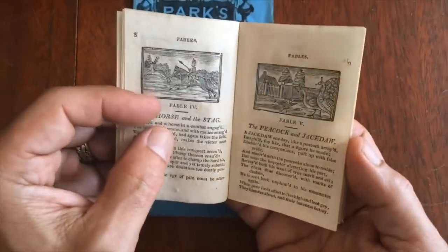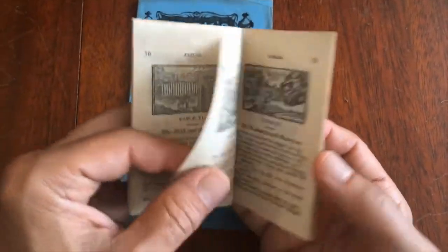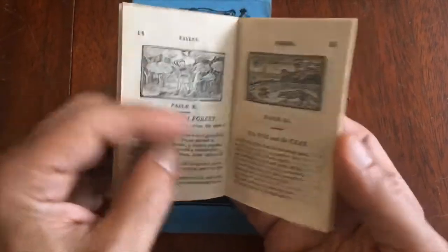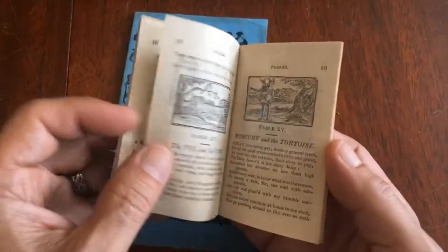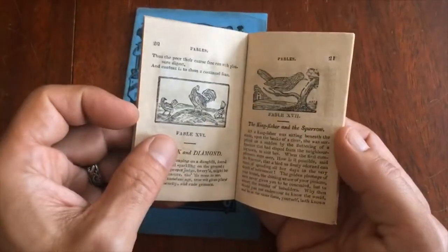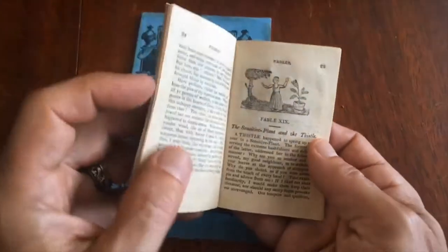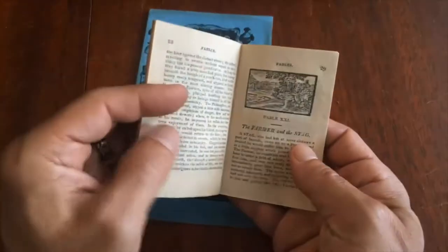It would not surprise me if these woodcuts predate this book — it could well possibly even be much earlier cuts. This would probably date from the 1830s or 40s, while these cuts could be from the beginning of the century. There's a nice primitive charm to them.